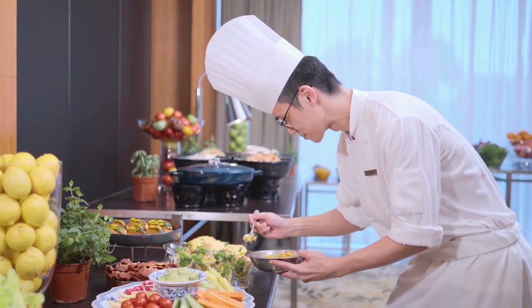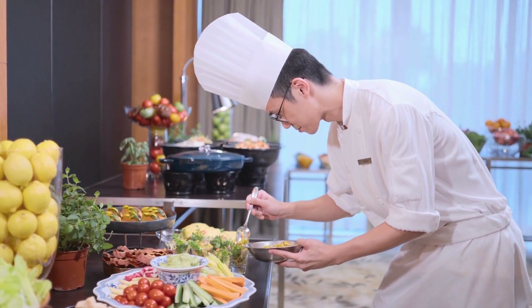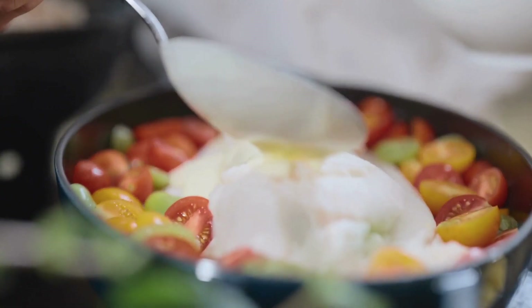For desserts, our chefs have created a delightful selection of low-sugar options using monk fruit sweetener.